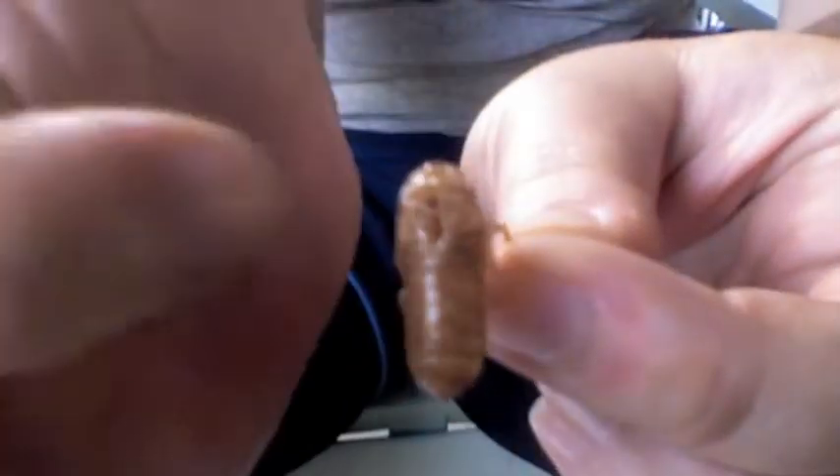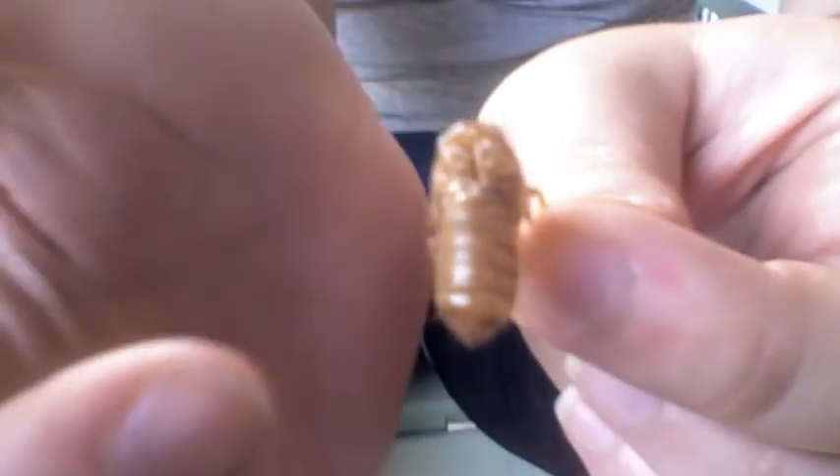And you can see it's not too big. It has this slit that's down the middle where you can see they actually hatched. There's a really cool time-lapse video on the Wikipedia webpage that shows the cicadas coming out of the thing.